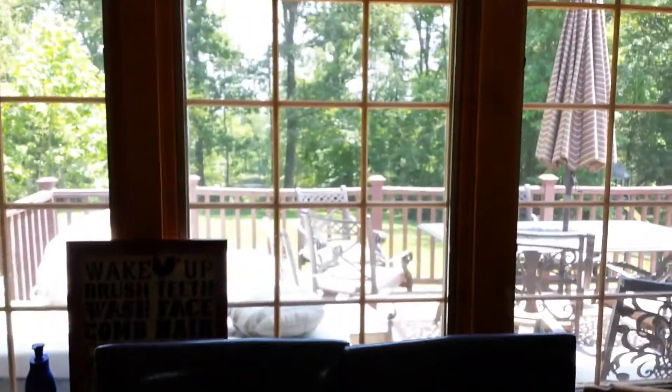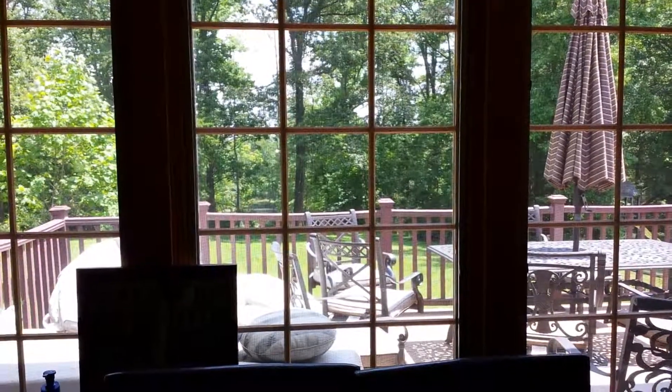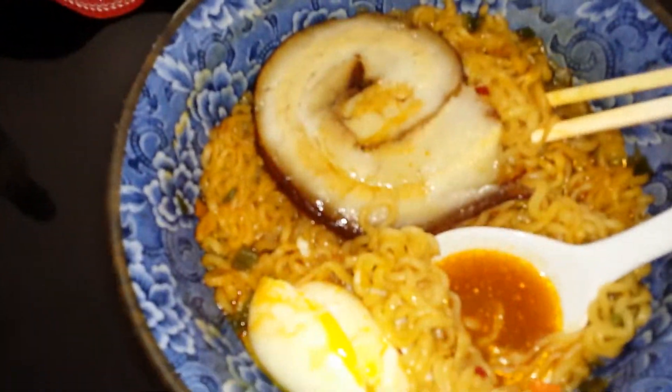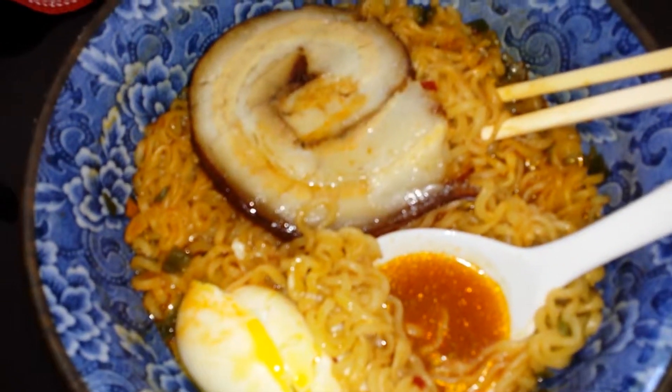That's it for today! A nice, beautiful, sunny afternoon — look at that sunshine out there. This is Sharon the Busy Coupon Bee. Mmm, yum yum, bye bye!